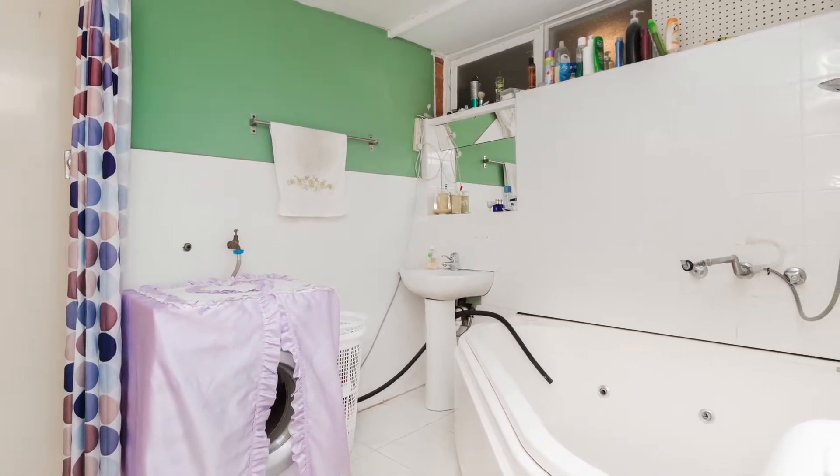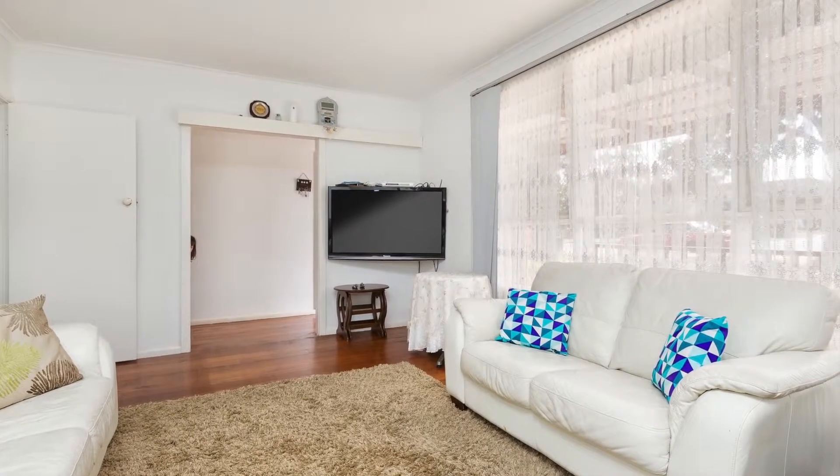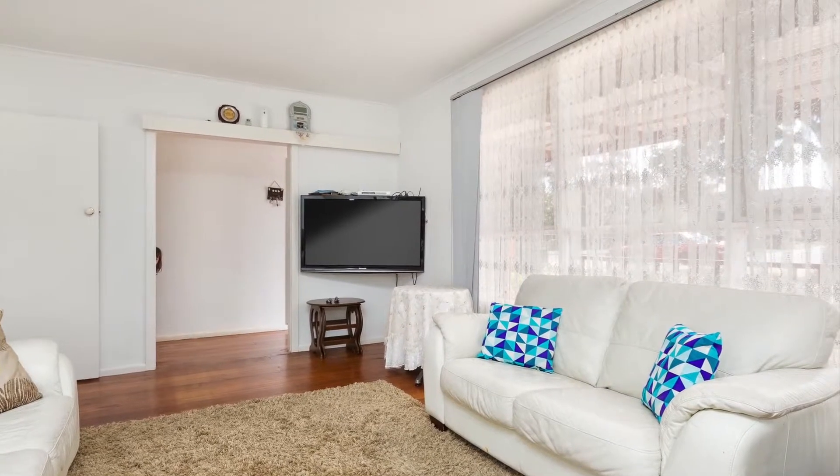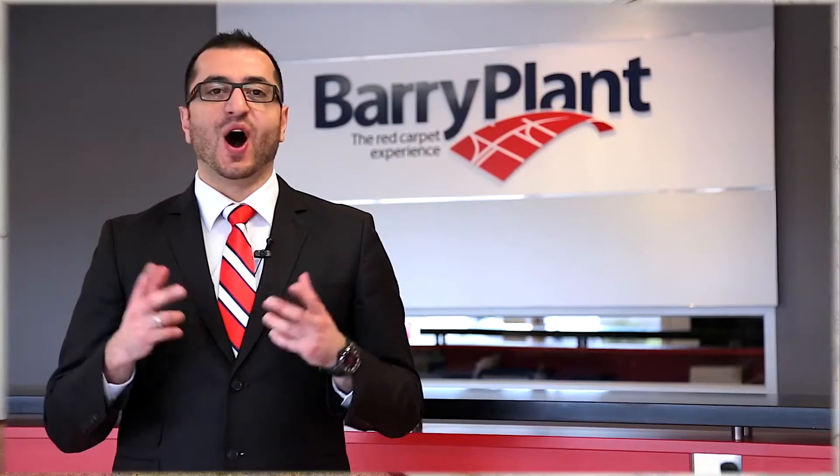Everything is at hand and ready for you. Whether you're buying your first home, the family home or simply looking for a well located investment, don't miss out on this grand opportunity. I hope you enjoyed the tour. Give me a call and invest in your future today. Thank you.